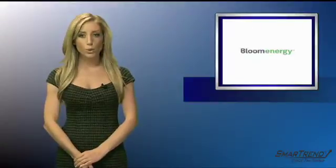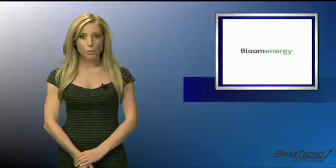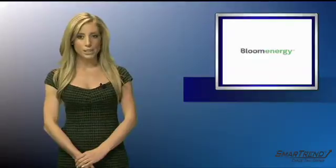Multiple small units have already been sold to large companies such as Walmart, eBay, and FedEx. Five Bloom boxes power 15 percent of the eBay campus in California. The boxes cost between $700,000 and $800,000 and produce 100,000 kilowatts of electricity apiece.